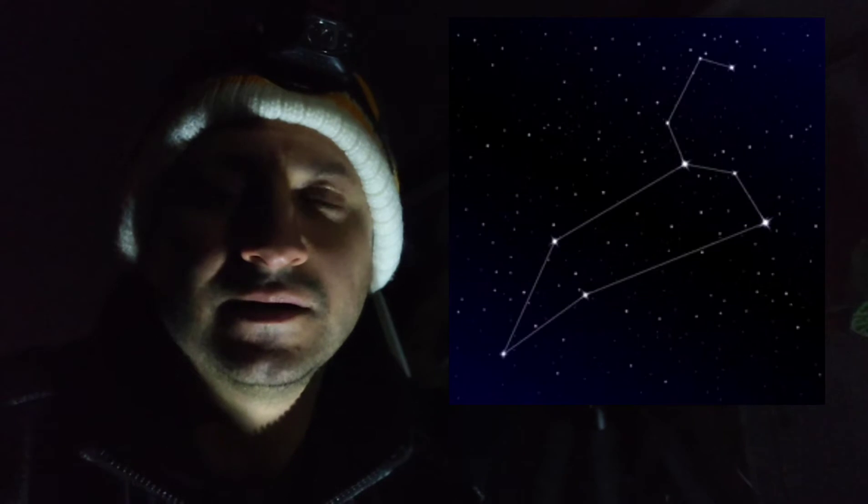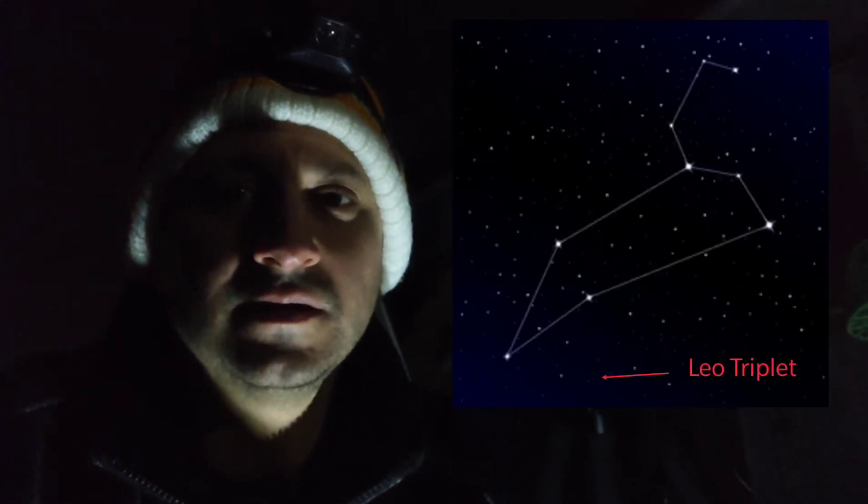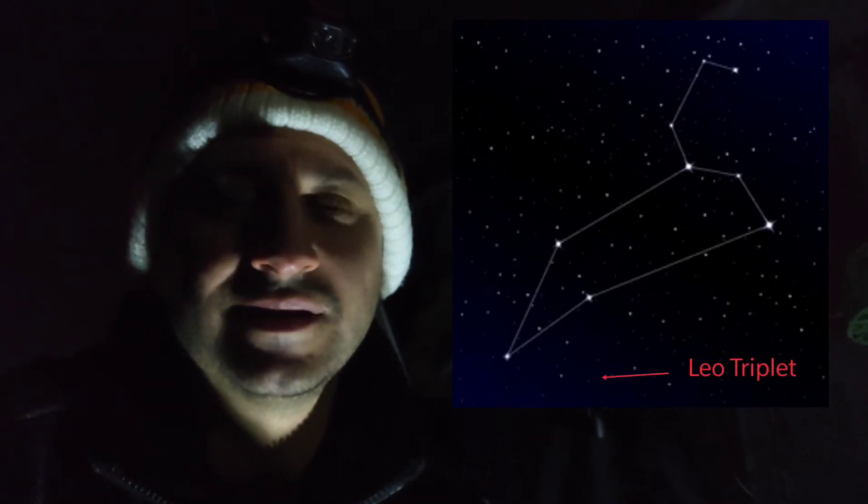Tonight I'm going after a cool target called the Leo Triplet. Obviously, given the name, it's in the constellation Leo. I'll pop a picture up here showing where it's located — just sort of in the eastern sky, and it will move towards the south as the night goes on. One of the nice things about this target is it's pretty easy to find. It's right near a bright star, just underneath it, which makes it so much easier when you're not using a go-to mount, like I am with this star tracker. We have to find these targets manually with our eyes, so I always appreciate an easy-to-find target.